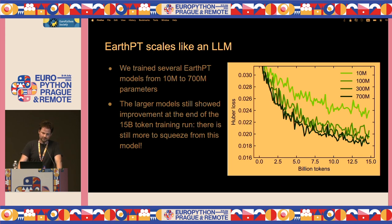We trained several Earth-PT models from 10 million parameters to 700 million parameters to see if it gets better as the model gets bigger. It turns out it does, just like a natural language neural network. The interesting thing is that the models still look like they're improving at the end of the training run, so there's still much more to squeeze from these models. We're actually scaling up right now with more data of the whole UK to see how far we can push this.